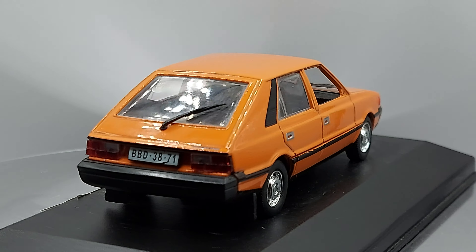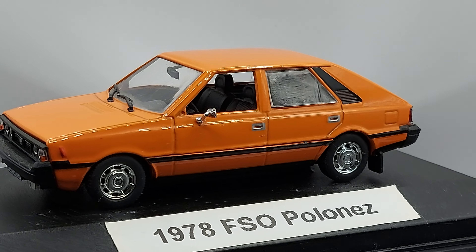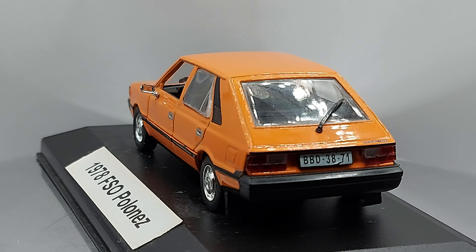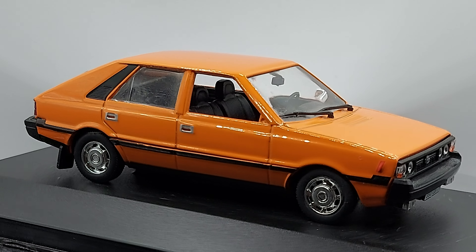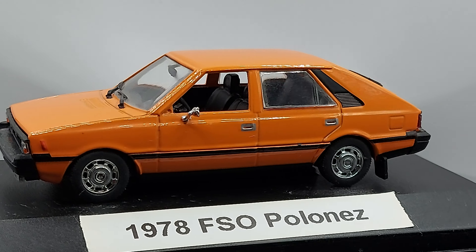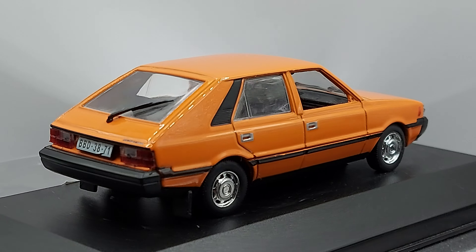I really like this example. That black trim line over the headlights gives it a nice, special separation — little touches that make the car attractive. I'm not sure if it originally came with chrome wheels; I don't think it did. This is from Agostini, which is definitely not the most detailed brand since they're on the cheaper side, but they make models that a lot of other companies don't, so I have no complaints about that.